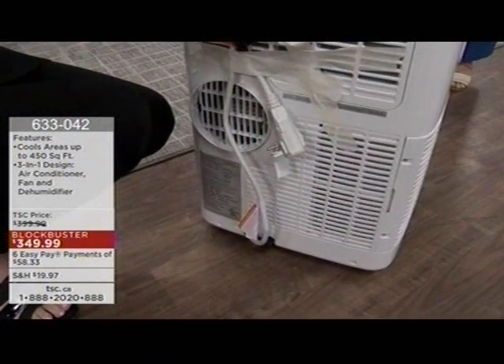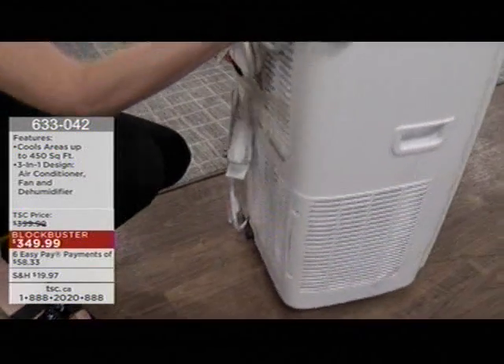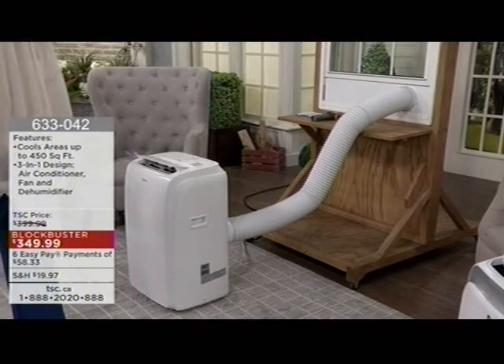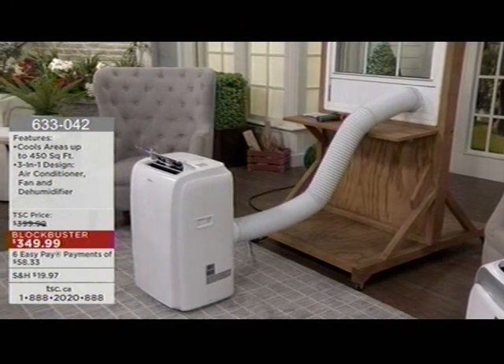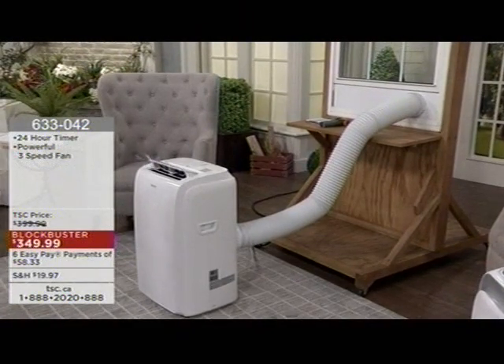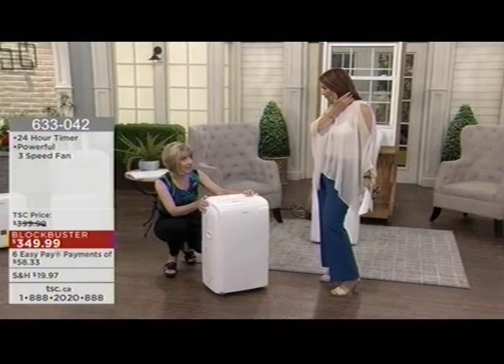There is a dehumidifier coming up a little bit later in the hour for those who don't need cooling, just moisture removal. But this is such a great offer. You think about it — $58 a month. The way the temperature fluctuates in this fabulous country — look at Western Canada right now, a big time heat wave. You just never know what you're going to be faced with.